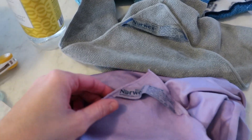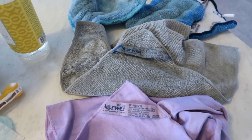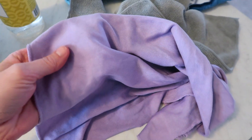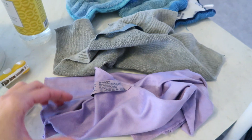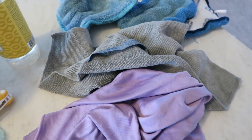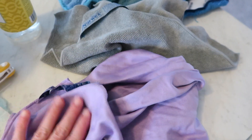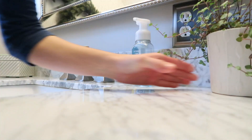Moving on to the Norwex window cloth and the Enviro cloth. If you've never heard of Norwex before, I'll leave a link to my friend's website — she's a consultant who can help you out. Basically they're microfiber rags that do an extremely good job of cleaning and trapping dirt. I use the window cloth for my windows and it leaves them completely streak-free if you use and wash them properly — like you've never seen before.